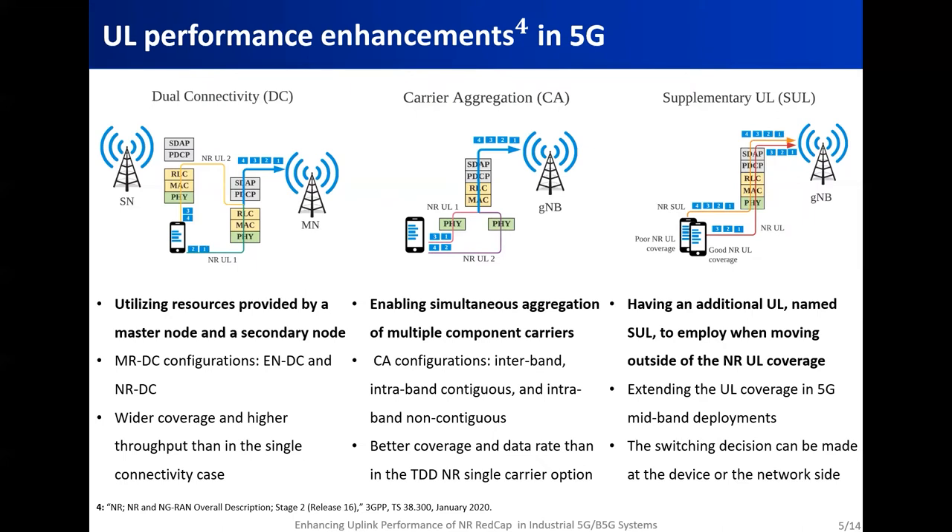The principle of the third uplink performance enhancement is to allow user equipment to have an additional uplink named supplementary uplink, to be employed when moving outside of the NR uplink coverage. The motivation behind this supplementary uplink solution is to extend coverage in 5G mid-band deployments. At a certain point, the user equipment switches from the TDD uplink to the supplementary uplink, and the decision about the switching can be made at the device or the network side.